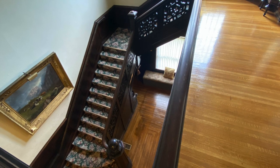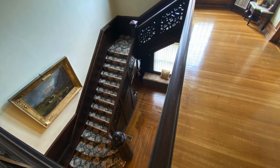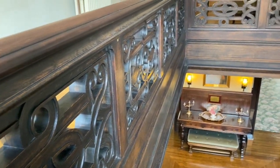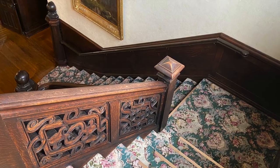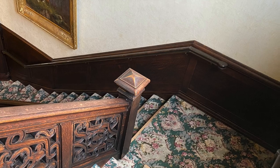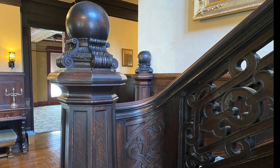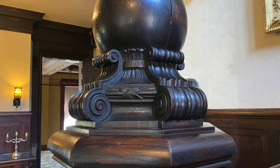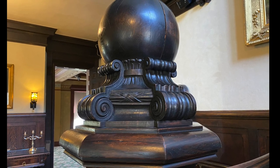The most notable architectural element, however, is the grand staircase. One side of the staircase features intricate hand-carved sections while the wainscoting inlays continue on the other. Elaborate starting newels tie together both the inlay feature and carved sculptural elements at the base of the staircase.